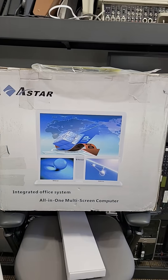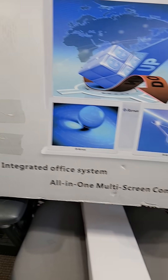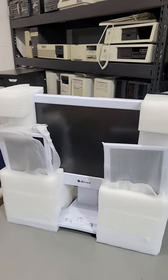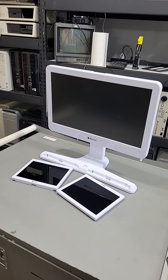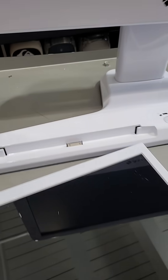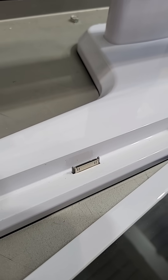Here's one of the silliest computers I've ever seen. It bills itself as the A-Star Integrated Office System, all-in-one multi-screen computer — and they can't be serious, right? No, they're serious. It's this great big shiny white thing with a built-in 21-inch display, but then it has two 10-inch displays that connect over iPod docks — well, not literally, but it's the same plug.